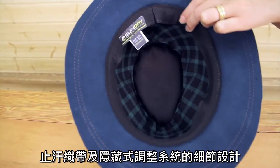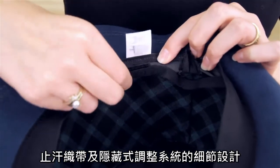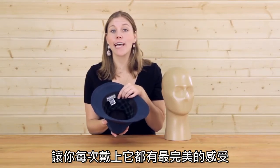We also have this great comfort sweatband inside and a new and updated internal adjustable sizing system that's going to give you the perfect customized fit every single time.